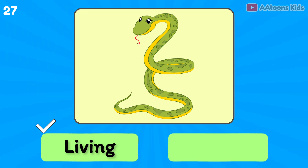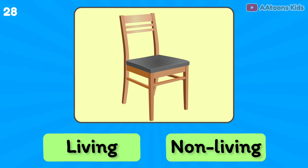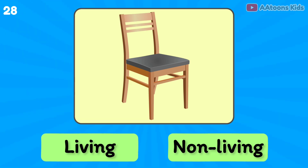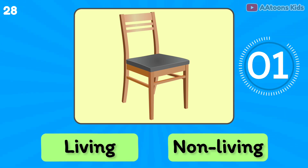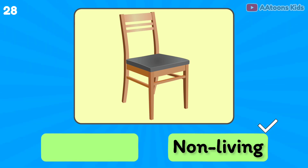Reindeer is living or non-living? Living thing. Chair is living or non-living? Non-living thing.